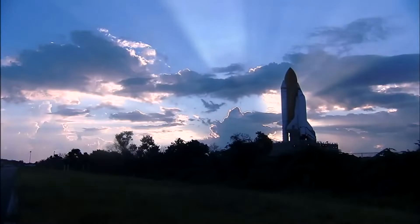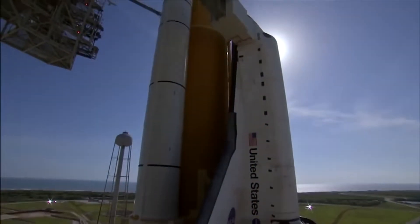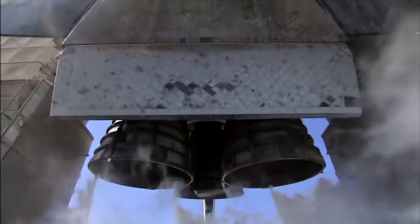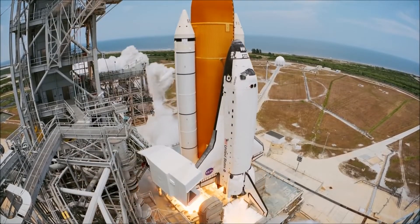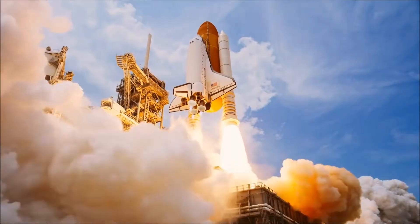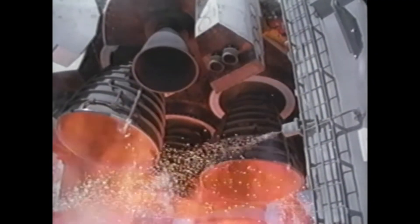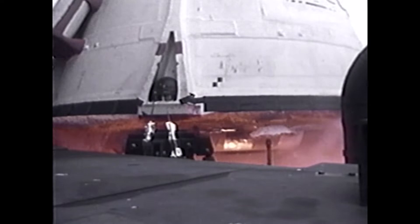The Space Shuttle's solid rocket boosters were integral to getting the shuttle orbiters into space. The Space Shuttle main engines could not provide enough thrust alone to leave Earth, so the solid rocket boosters were strapped to either side of the external tank to give it that extra lift. Unlike the Space Shuttle main engines, which were liquid-fueled and could throttle up and down and restart in space, the solid rocket boosters were filled with a solid propellant, meaning once they were ignited, they would not stop until empty.